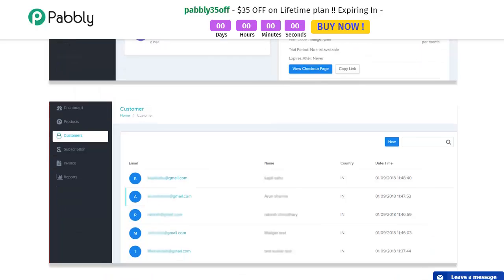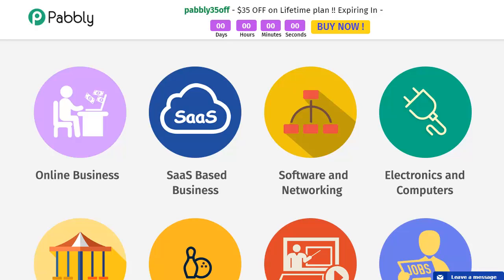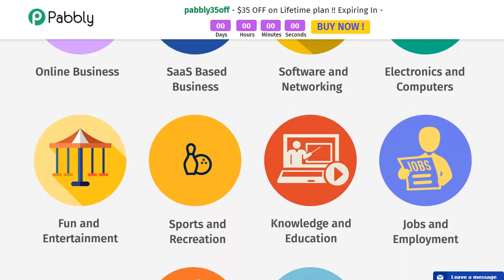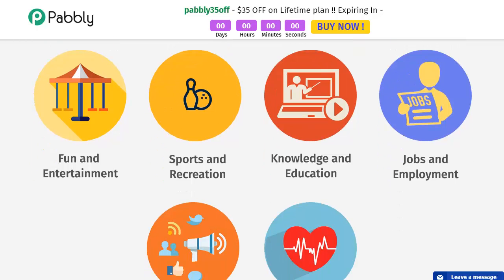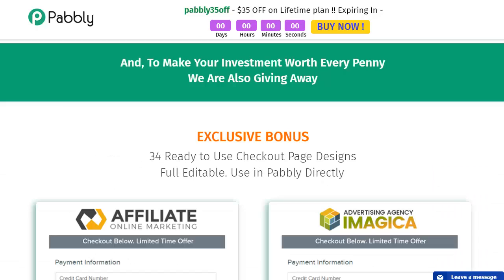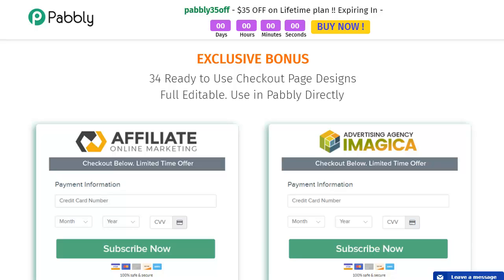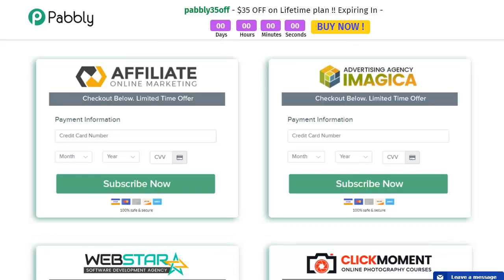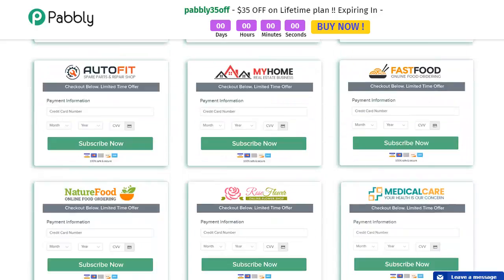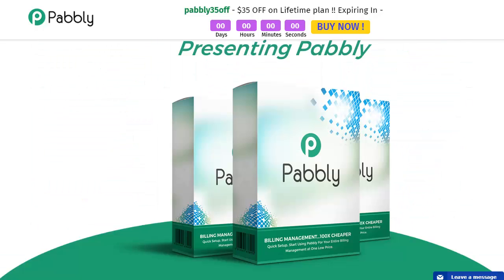This subscription software is perfect for really any business niche — online businesses, SaaS-based businesses, software and networking, electronics and computers, fun and entertainment, sports and recreation, knowledge and education, jobs and employment, internet marketing, health, you name it. To make this deal extra special, they're including 34 ready-to-use checkout page designs that are fully editable directly in Pably — a free bonus that you can edit to your liking.